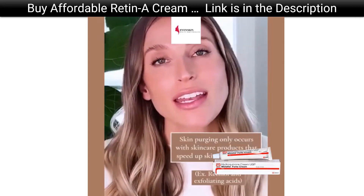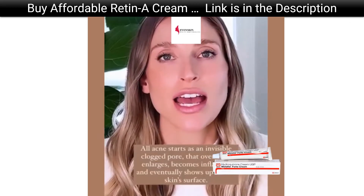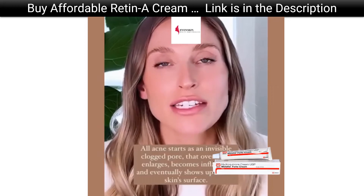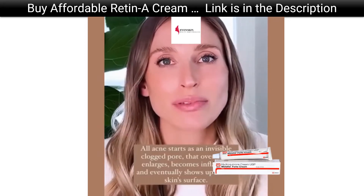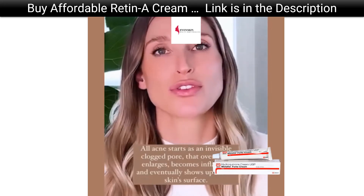Anytime you get an acne bump, it doesn't just appear out of nowhere. That acne bump actually starts as a microscopic plug in the skin that is not visible. And as that plug gets stickier and gets inflamed, eventually that pimple comes to the surface.